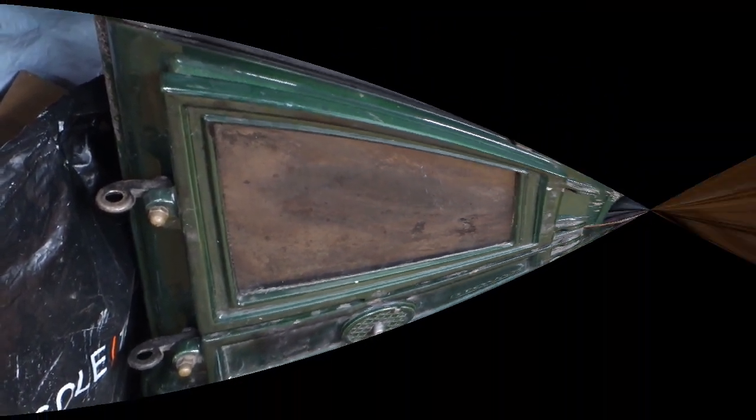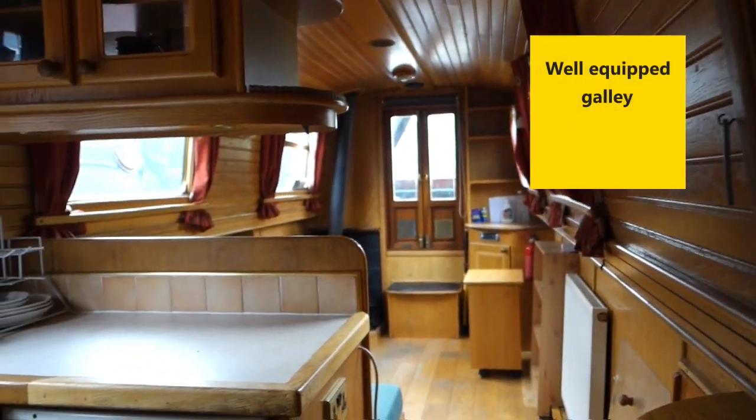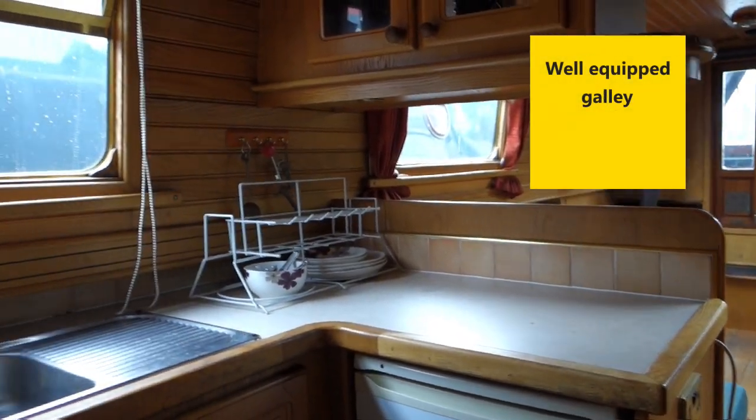A well-planned galley has a hatch on one side, cooker, fridge and lots of storage.